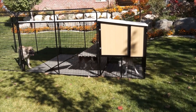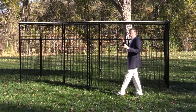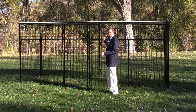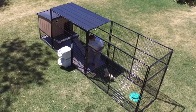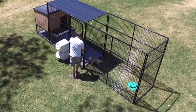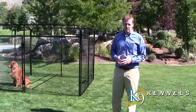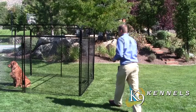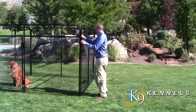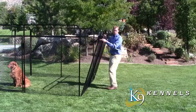This is our increasingly popular seven-foot-tall kennel. It's so popular because it's so easy to get in and out of — you don't have to stoop over. Canine Kennels are also very easily expandable: all you have to do is take out the pins and add a few more panels to double the size of your entire kennel.